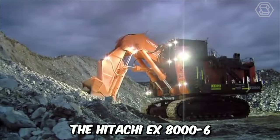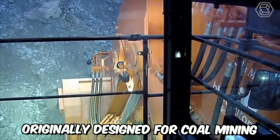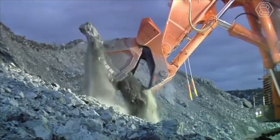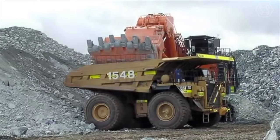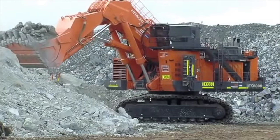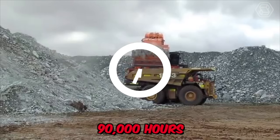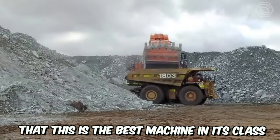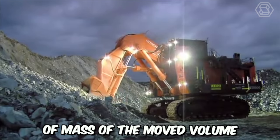The Hitachi EX8006 is the largest crawler excavator, originally designed for coal mining. Today, the machine is actively used in various mining industries where moving large volumes of earth is required. The excavator can operate 24-7, and according to the manufacturer, its working lifespan exceeds 90,000 hours. It is unequivocally the best machine in its class in terms of work efficiency and cost per unit of mass of the moved volume.